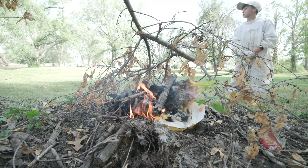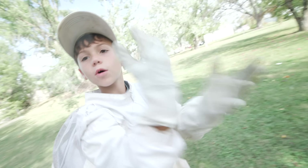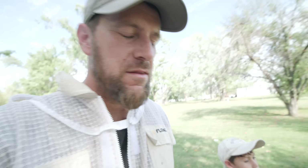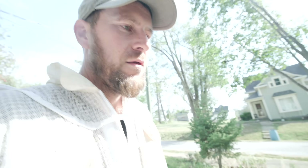Did you get stung at all? Twice. Where? This arm. I think I got stung four times on the back initially and then my wrist is really hurting - just some tight spots where they were able to squeeze in. Part of the job.